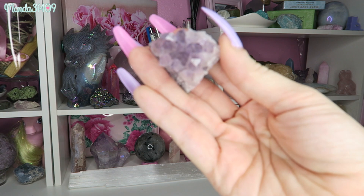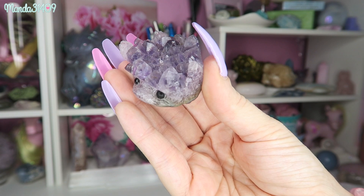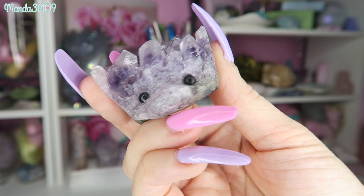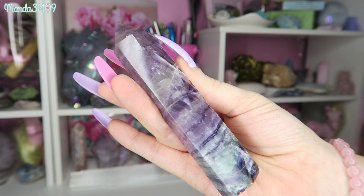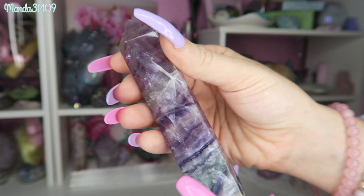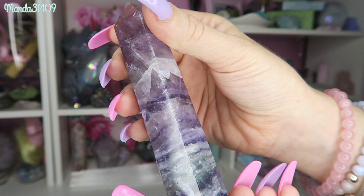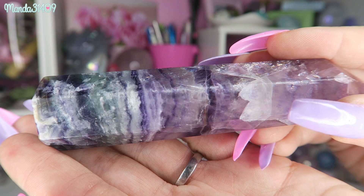I also have a couple other little amethyst pieces — just this little mini cluster, nothing too fancy. And then this right here is a cluster in the shape of a little hedgehog, or like a Baby Groot — some people will argue that — but look at the little snout; it's so cute with little glued-on eyes. Next I have this gorgeous fluorite tower. I got a deal on it because the tip is chipped slightly, but I could not say no to all the rainbows. Fluorite is so beautiful.